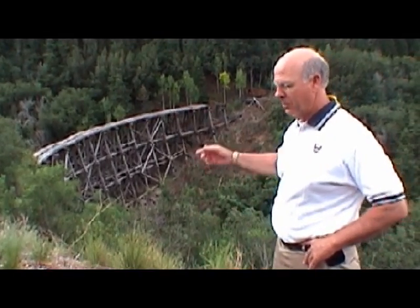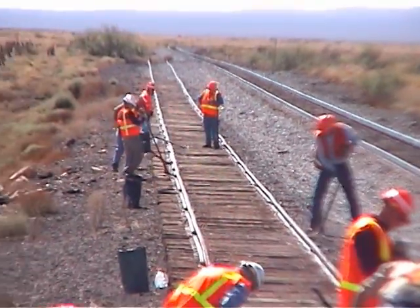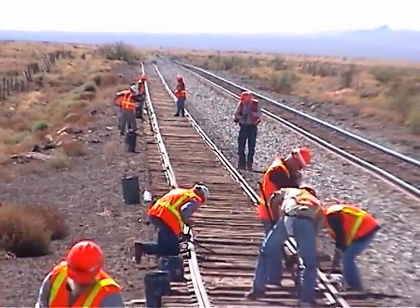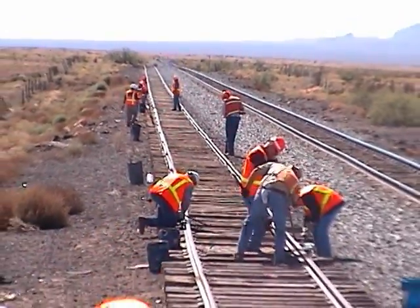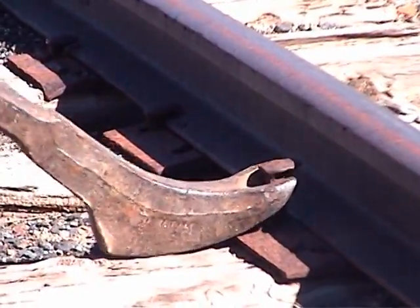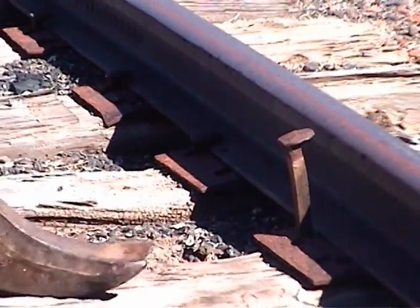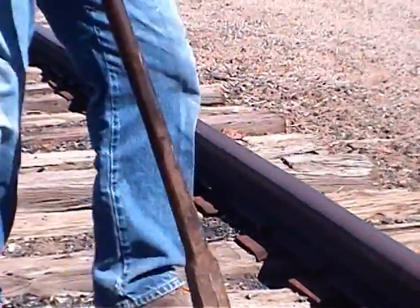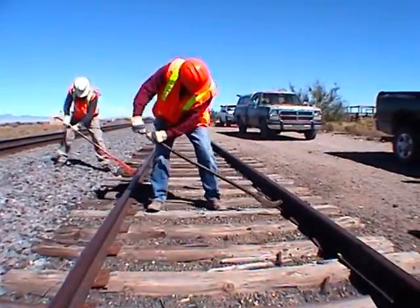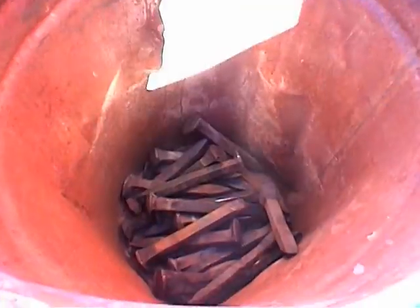We've got to save this because that's my earliest view of New Mexico. A donation of vintage rails brought out professional railsmen and volunteers to remove them for use on the Mexican Canyon Trestle, including the spikes.